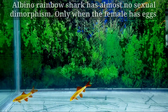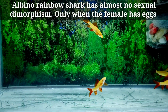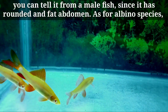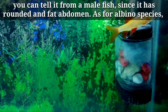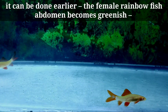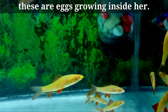Number eight: sexing. Albino rainbow shark has almost no sexual dimorphism. Only when the female has eggs can you tell it from a male fish, since it has a rounded and fat abdomen. As for the albino species, it can be done earlier — the female rainbow fish's abdomen becomes greenish, as those are eggs growing inside her.